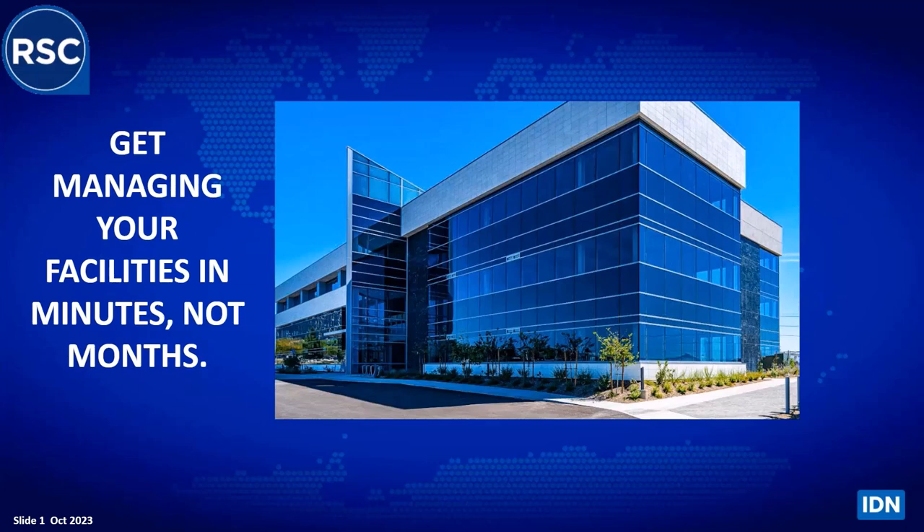Welcome everybody, my name is Joe Steven, I'm an intern at RSC. Today we have a great presentation from Nick and Ken from IDN about their new CAPM system. If you have a question, please ask it in the questions box. We won't answer questions until the end of the presentation, as we have a lot to cover. I'm going to hand this over to Nick Springate of IDN right now.